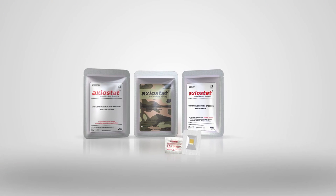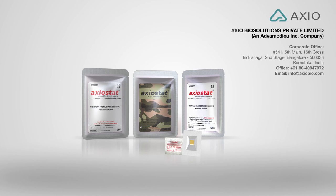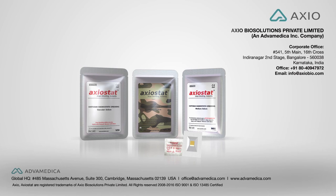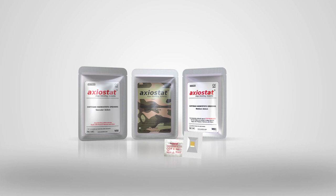Exiostat works with a unique combination of mechanical, electrostatic, and biological interactions. It accelerates the normal clotting process and achieves hemostasis in a much shorter time when compared to traditional techniques that involve cotton gauze. Exiostat proves to be a quick, efficient, safe solution to all bleeding problems.